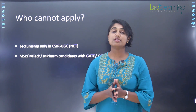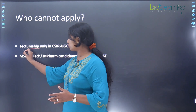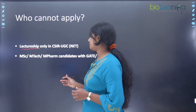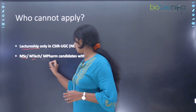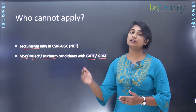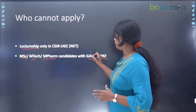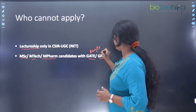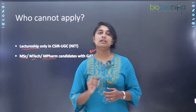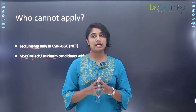The next major question is who cannot apply. If you have a CSIR-UGC NET lectureship-only fellowship, you are not eligible to apply for PhD at CCMB — you need the JRF or SRF fellowship. Secondly, if you are an MSc, M.Tech, or M.Pharma candidate and want to enter using a GATE or GPAT score rather than a fellowship, you are not eligible. GATE is only for B.Tech or BE students, and GPAT is only for B.Pharma students. If you have finished M.Tech, M.Pharma, or MSc, it is mandatory to have cleared one of those fellowship examinations to apply for PhD at CCMB.